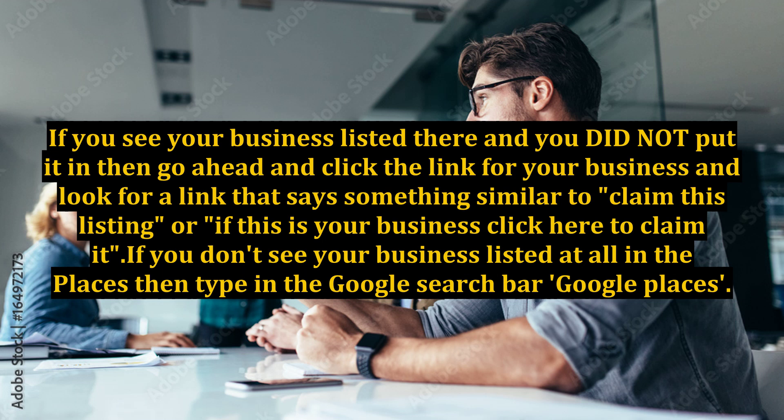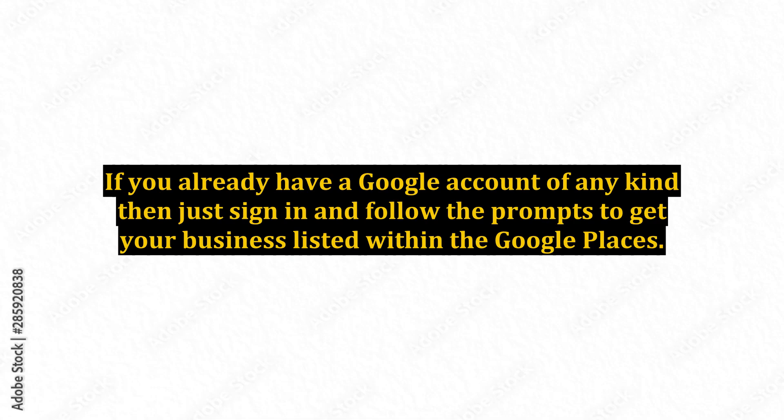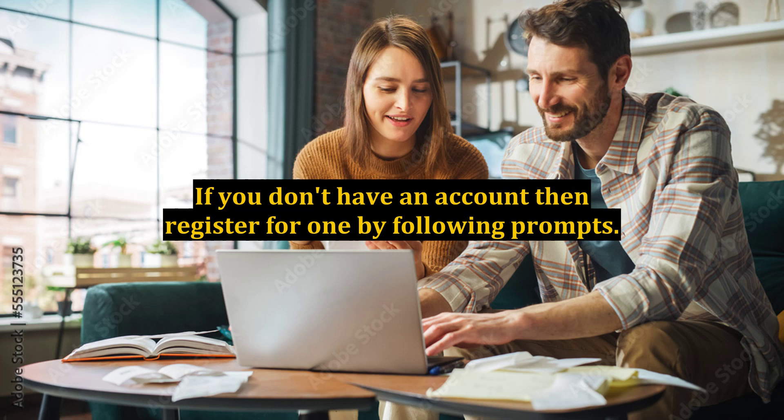If you don't see your business listed at all in the Places, then type in the Google search bar 'Google Places.' You should see that the first results are a link taking you directly to the Google sign-in page. If you already have a Google account of any kind, then just sign in and follow the prompts to get your business listed within Google Places. If you don't have an account, then register for one by following the prompts.